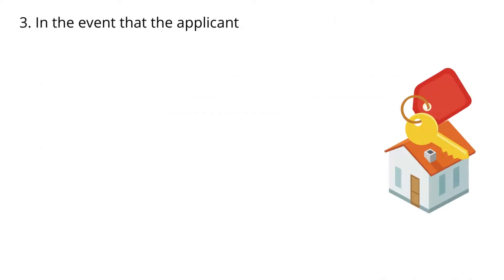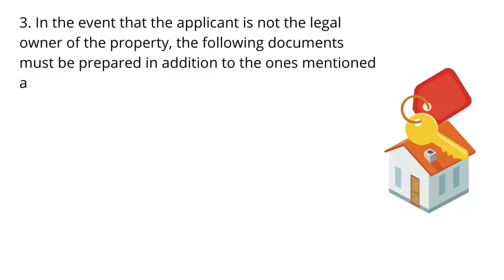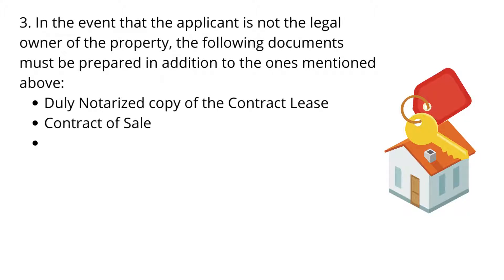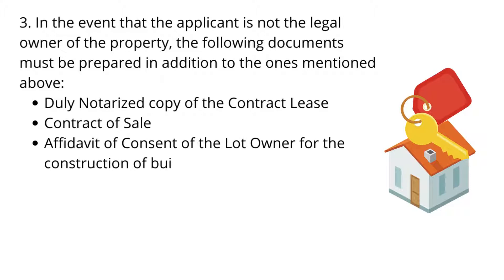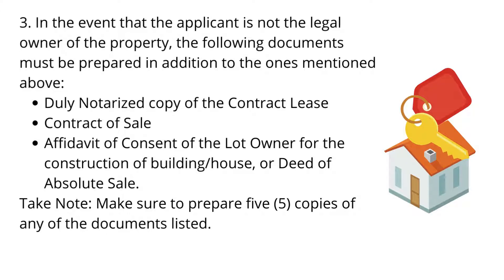3. In the event that the applicant is not the legal owner of the property, the following documents must be prepared in addition to the ones mentioned above: a duly notarized copy of the contract of lease, contract of sale, affidavit of consent of the lot owner for the construction of a building or house, or deed of absolute sale. Make sure to prepare 5 copies of any of the documents listed.